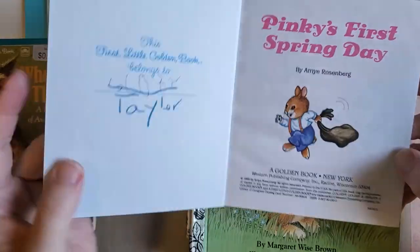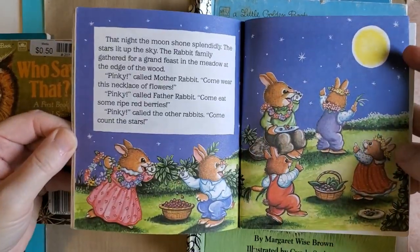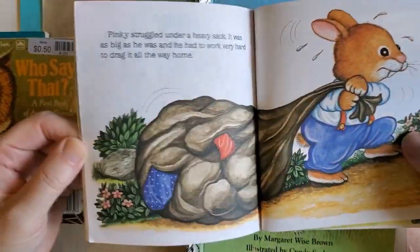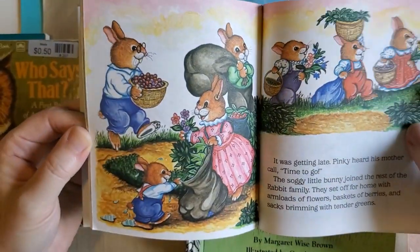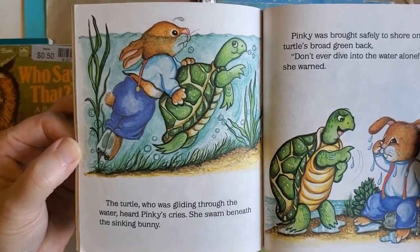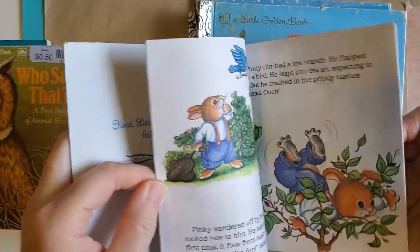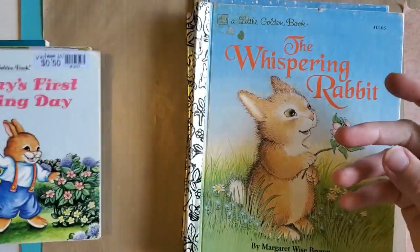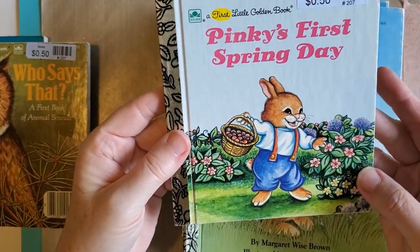Pinky's First Spring Day — this would be good for a bunny journal, or it's kind of... I don't think the story is necessarily about Easter, but it would be a good Easter-type journal. Oh, there's a turtle! I like that one, I think that would be cute, and I like this size for a journal — I think this would be a really good size.